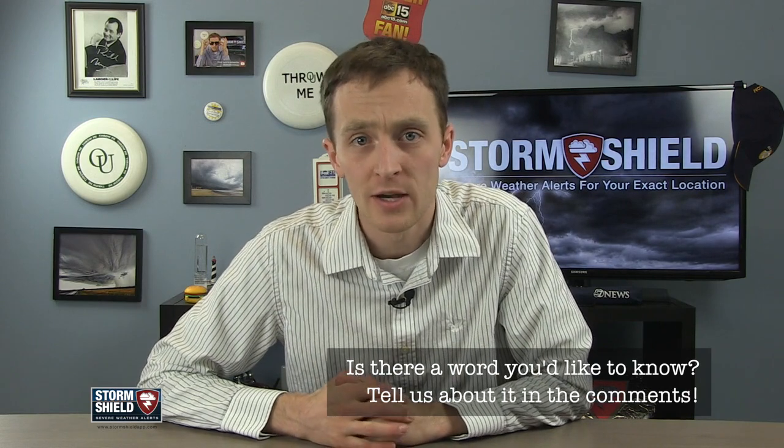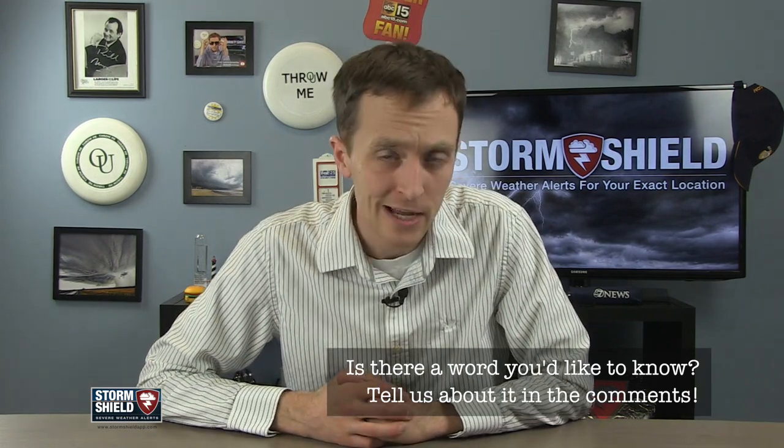What weather word do you want to hear about next week? Let me know in the comments below, tweet me, or send me a message on the Storm Shield Facebook page. Thanks for watching, please like the video, subscribe to our channel, and I will see you in a week. Take care.